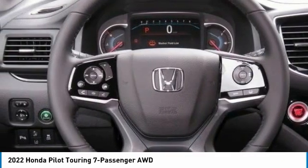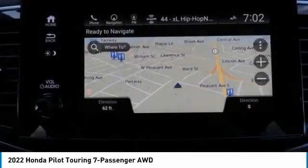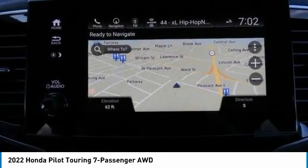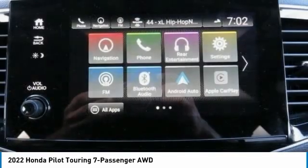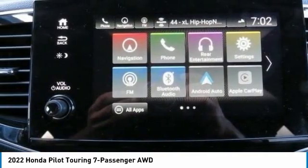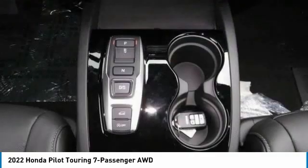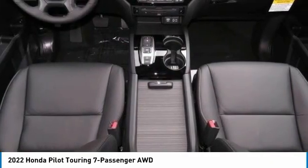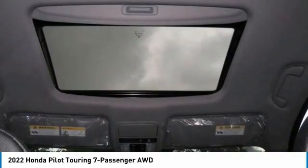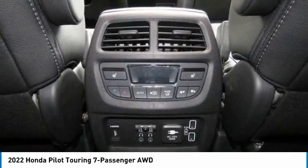This vehicle offers reliability and good looks at a great price. So come in and take a test drive today. We'll see you next time. Thank you.